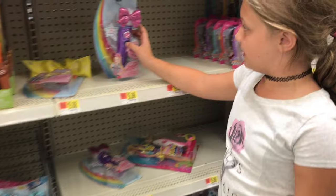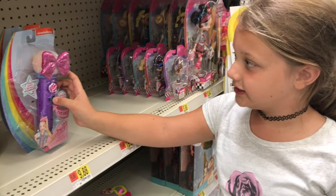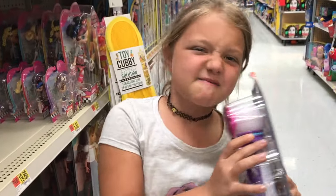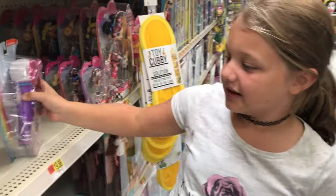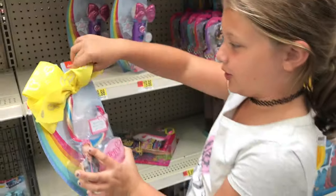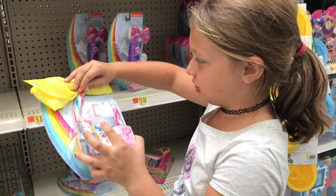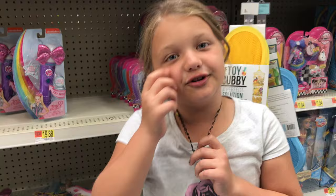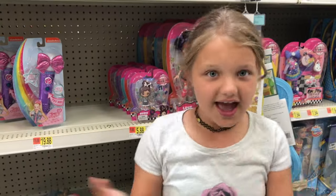And then there's a JoJo mic. And then there's JoJo Siwa's bow with like a hair strip. I think it's a little weird, but okay. I don't know if you like JoJo, so yeah.